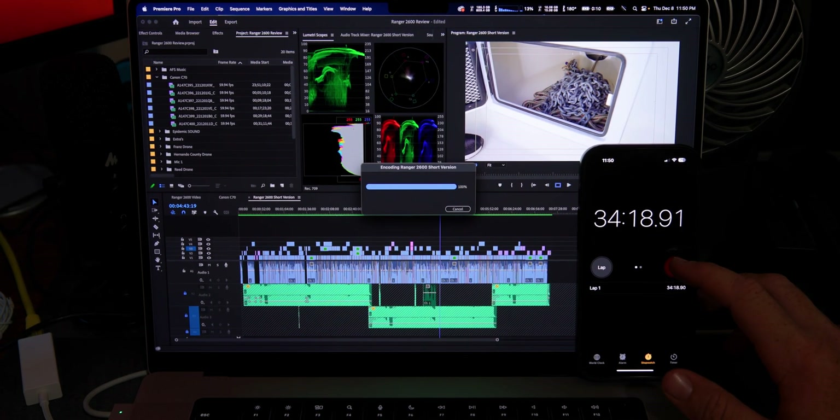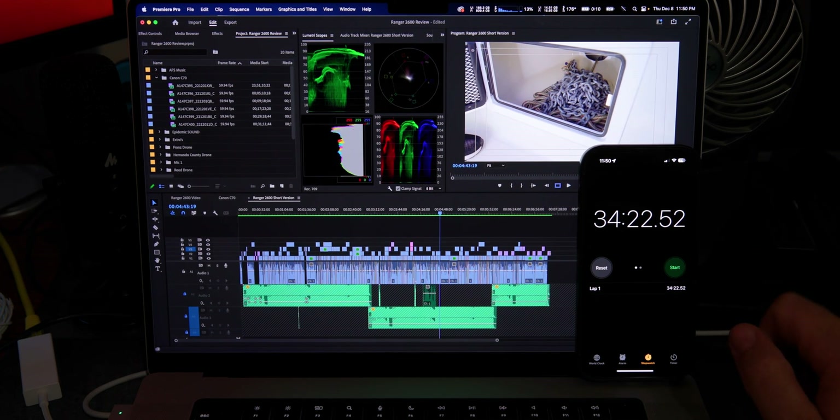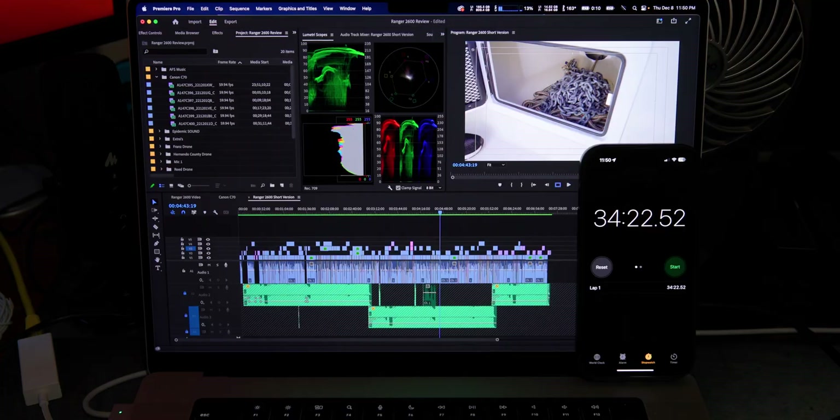The export on the M1 Max took 34 minutes and 22 seconds — that's a 12-minute improvement over the M1 Pro. I'm happy with that; it's a great result. You're probably wondering why a 7-minute timeline takes so long, and I've been stressing it throughout the whole video: this is very tough footage to work with. Most TV shows I edit are 1080p 30fps, and this computer chews right through that no problem.